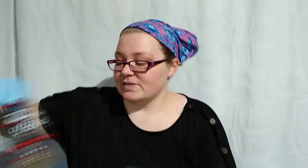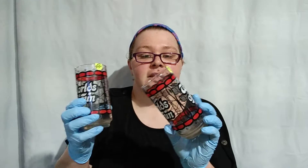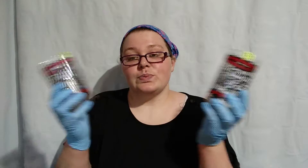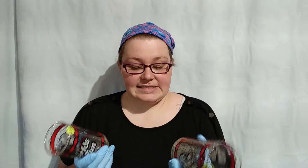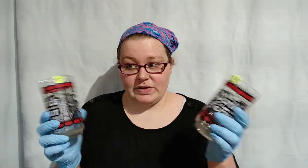I got some World of Fun glasses. I do pretty well with vintage World of Fun things. It's an amusement park in Kansas City, and they were $0.25 each so I thought I would give them a go. I'll probably sell those together.